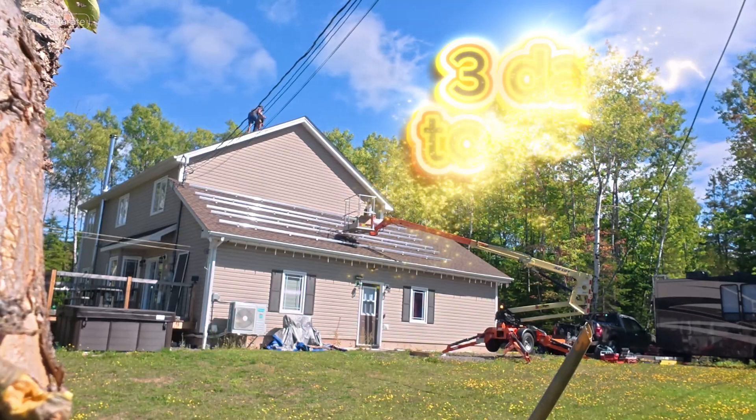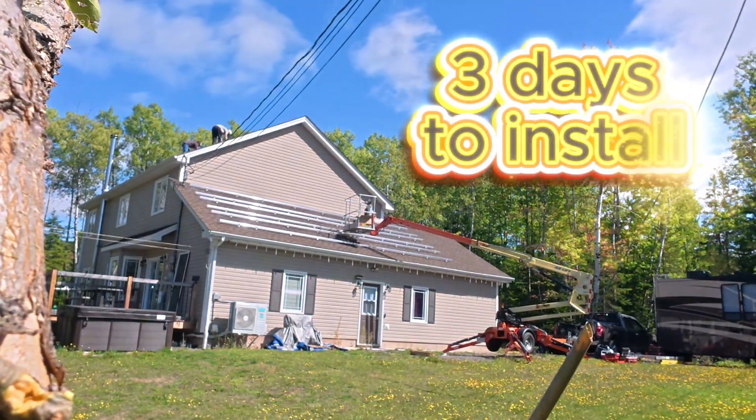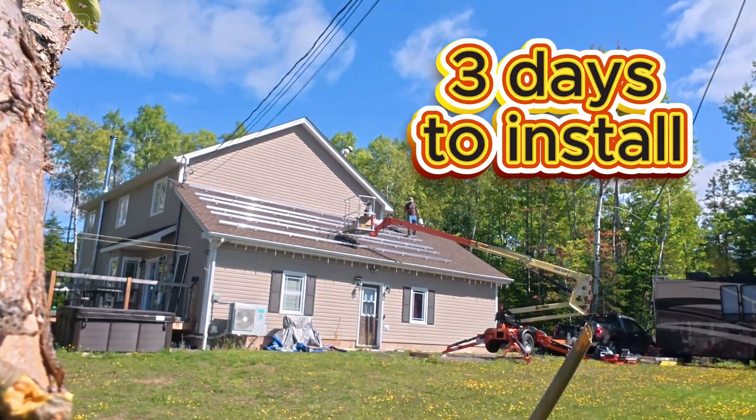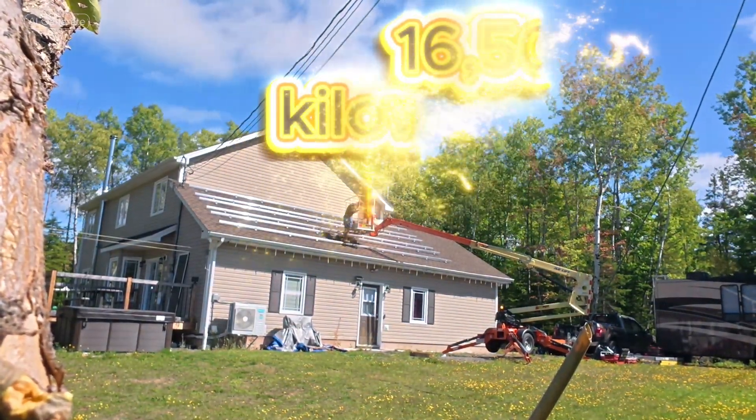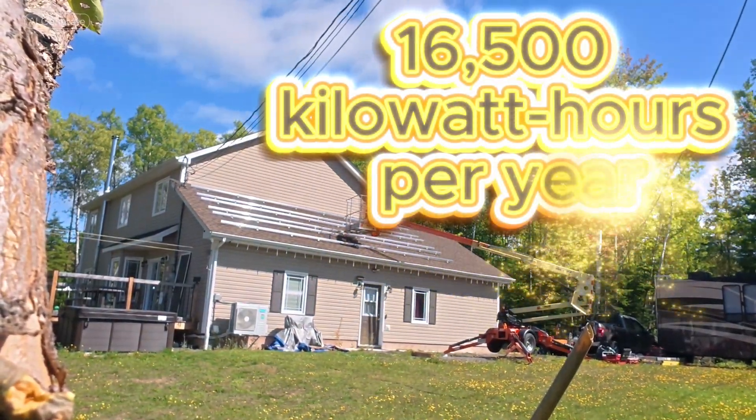It took just three days to install all 32 panels, with each one generating 450 watts. That's a total of 16,500 kilowatt hours per year — enough to power everything in our home.